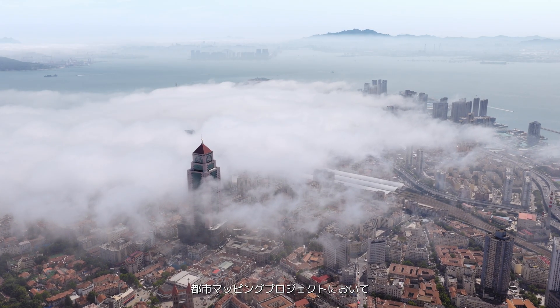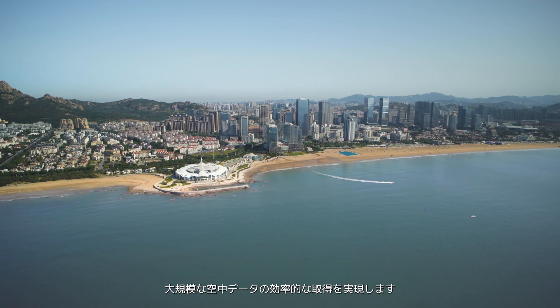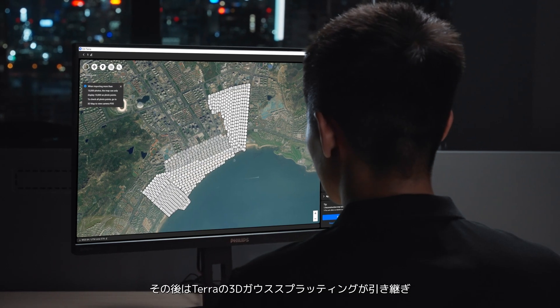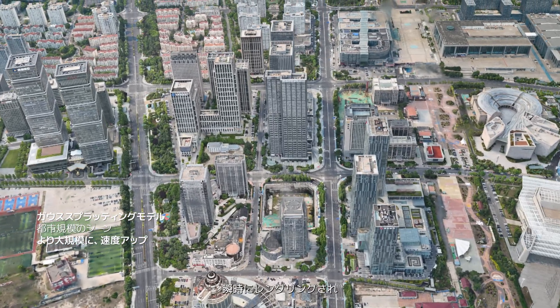For urban mapping projects, DJI Matrice 400 is equipped with Zenmuse P1, enabling efficient large-scale aerial data acquisition. Terra's 3D Gaussian splatting then takes over, reconstructing large datasets like never before, rendered instantly.